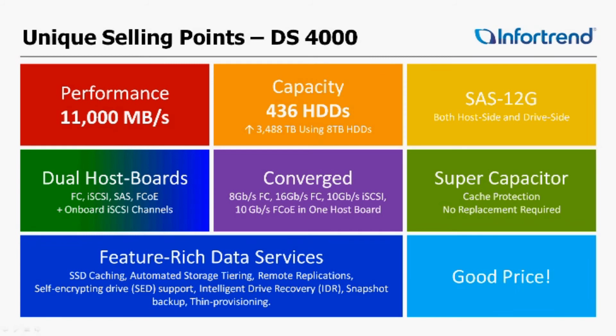The feature-rich data services include SSD caching, automated storage tiering, remote replication, self-encrypted drives, intelligent drive recovery, snapshot backups, and thin provisioning. All of this is available at a phenomenal price.